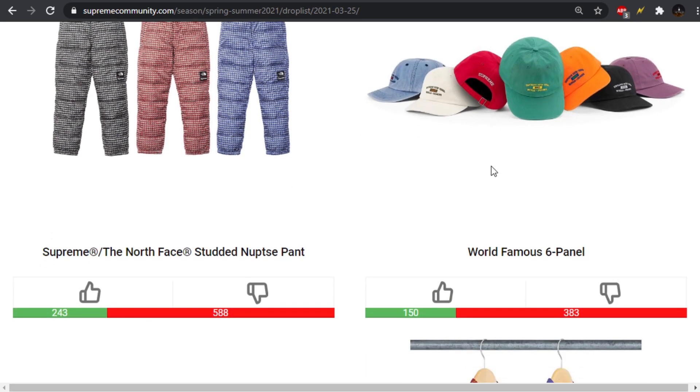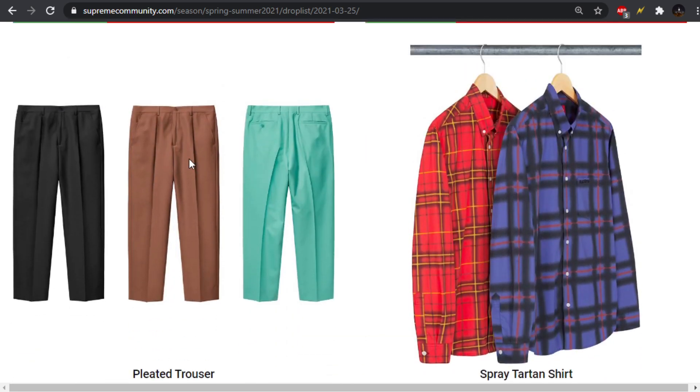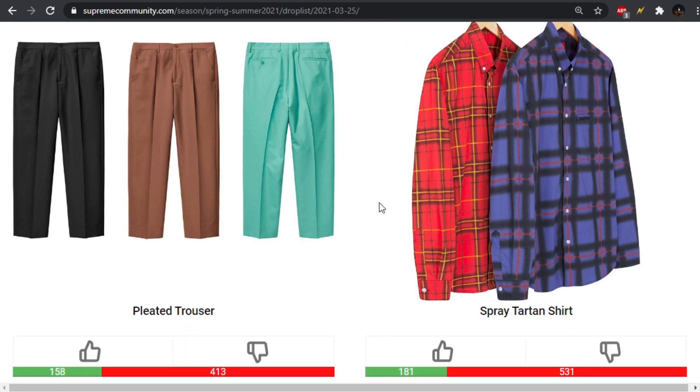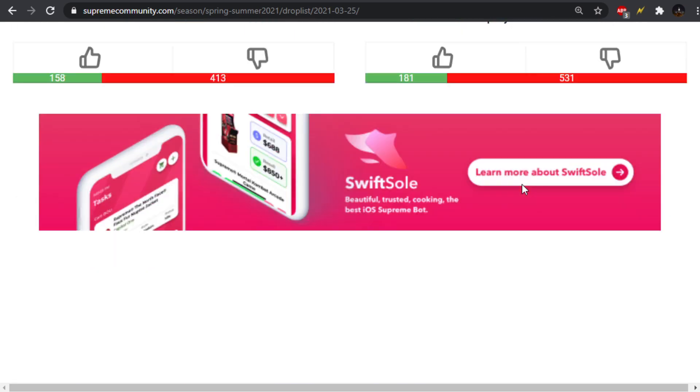World Famous six panel — pretty basic. We have the pleated trouser, which actually looked pretty nice, but you can get these literally anywhere. There's no Supreme branding on them either, so not really any point in picking them up. We have the spray tartan shirt — not bad. It is spray, so it's kind of blurred with this spray paint effect. I'm not crazy about that, so that's a pass for me on that.